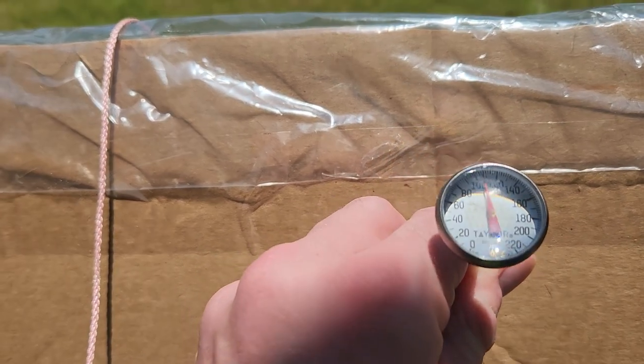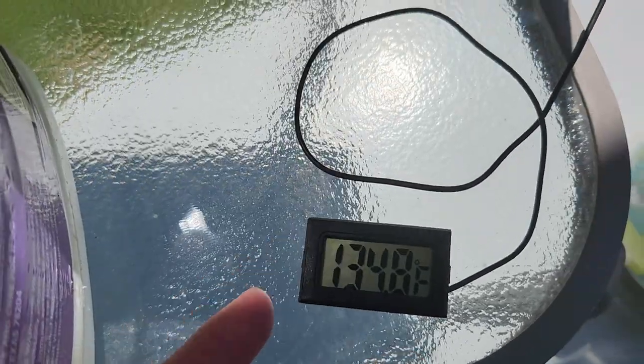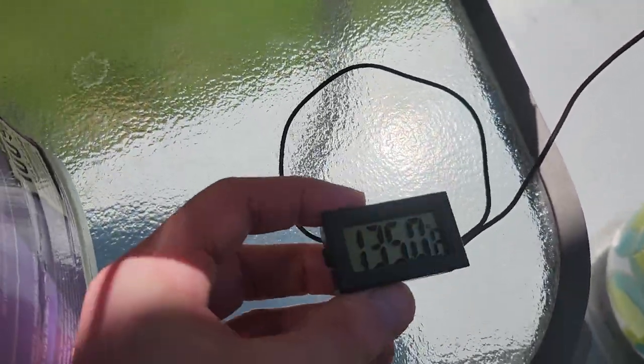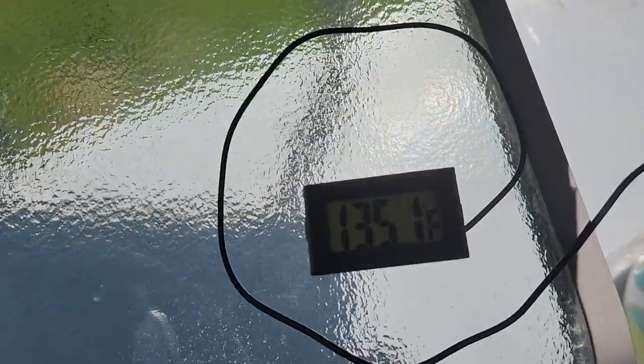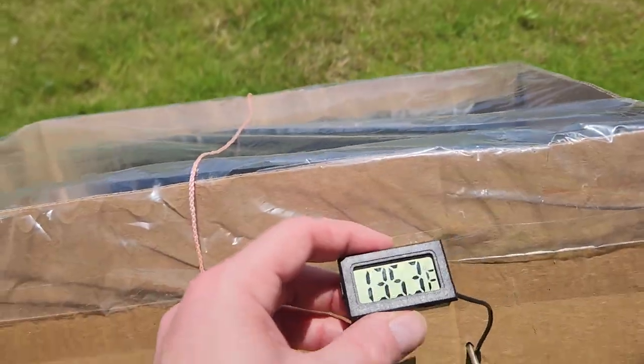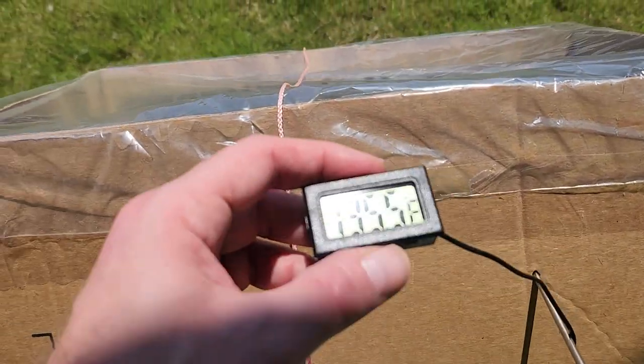We're a little over a hundred degrees inside the box, and the black metal pipe is at a hundred and thirty-five and climbing. A hundred and thirty-five and climbing steadily.